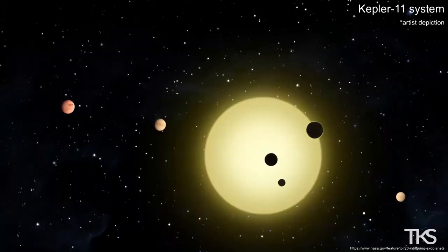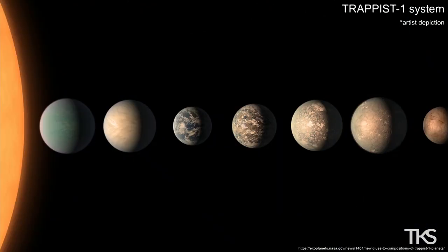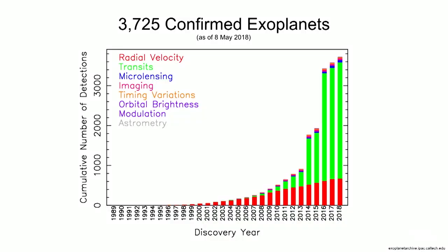This is Kepler-186f, an exoplanet that we think is very close to being Earth-size and Earth-like. This is the Kepler-11 system — six planets orbiting the same star. This is the Trappist-1 system, which you may have heard about — seven Earth-like planets orbiting the same star, three of which we suspect have liquid water on their surface. So the next question is: do any of these planets have life on them? Can we detect those signs of life? This week I checked — we have 3,725 confirmed exoplanets. The graph shows the year of discovery versus how many exoplanets we've discovered, and the color coding tells you what technique was used to discover them.